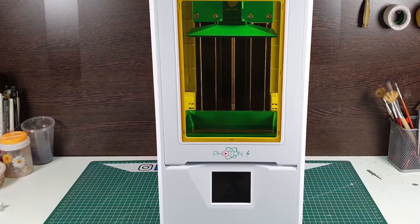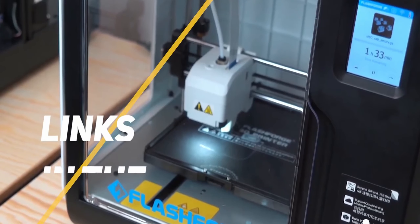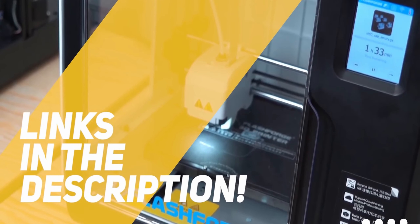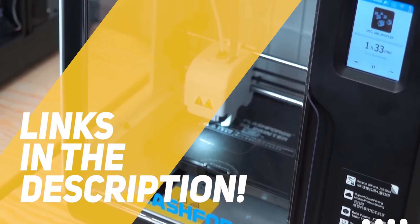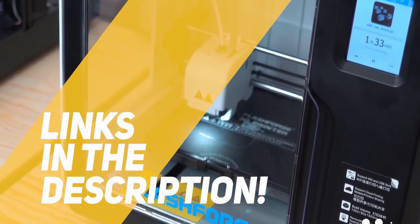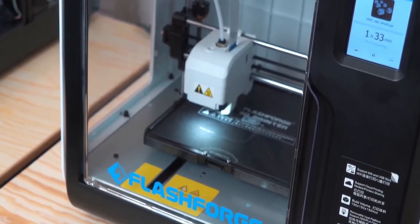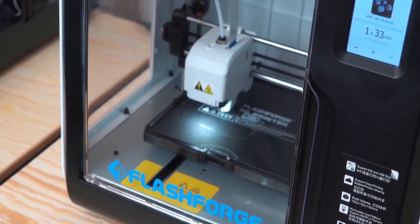So if you're interested in finding out which 3D printer will be best for you, stay tuned. All the links to find the best prices on all the products mentioned in this video will be in the description below, so be sure to check out the description for the most up-to-date information and updated prices. The products mentioned in this video are in no exact order, so be sure to stay tuned till the end so you don't miss anything.